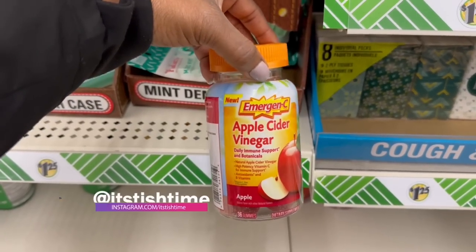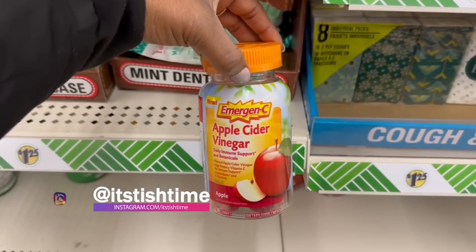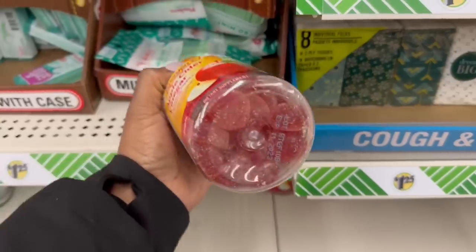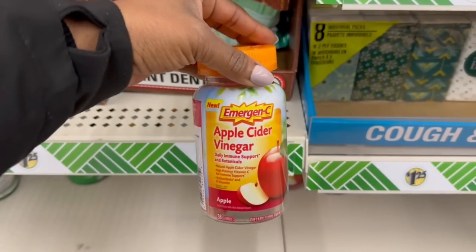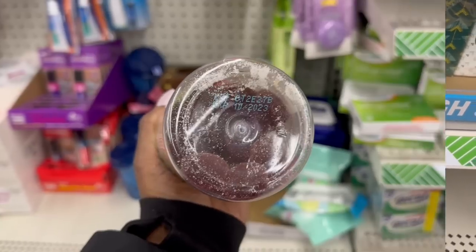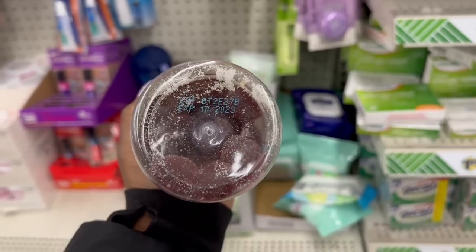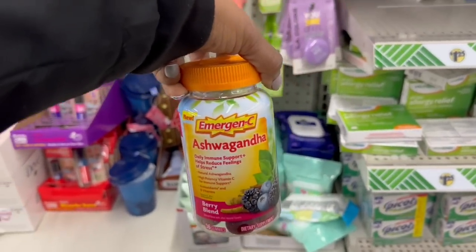Get out! And the apple cider vinegar — the Emergency. Oh my goodness, I can't believe they got this here. When do they expire? November of this year. Get out of here. I don't need these apple cider vinegar ones, but yes. Oh, these expire October. Yes, back in the cart.